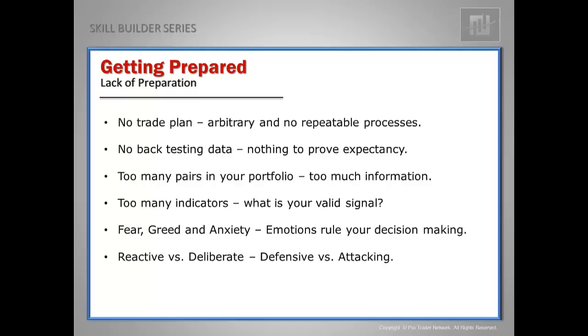Trying to defend not following your rules and trying to defend being arbitrary. If you're getting prepared before you ever place the trade, you're in attack mode. You won't be at the mercy of the market. You'll have confidence, you'll follow your rules and your plan, and you know the probability before you ever place the trade because you have backtesting data.